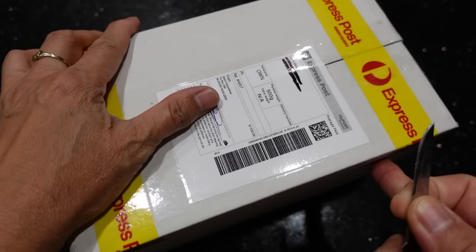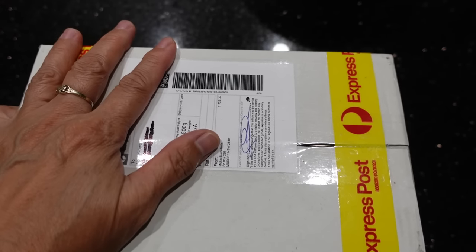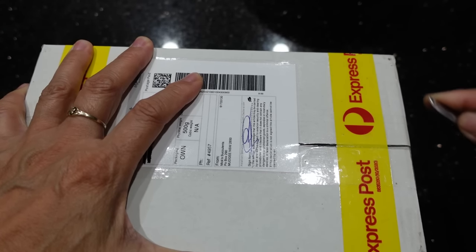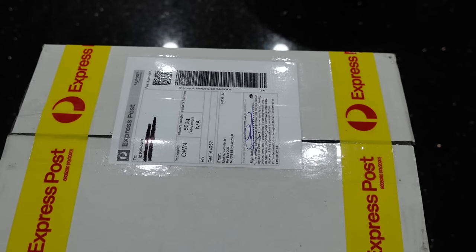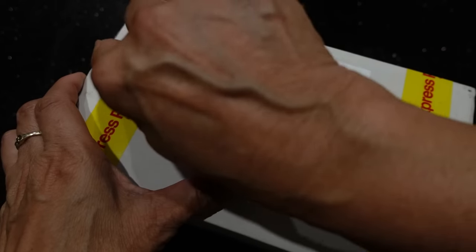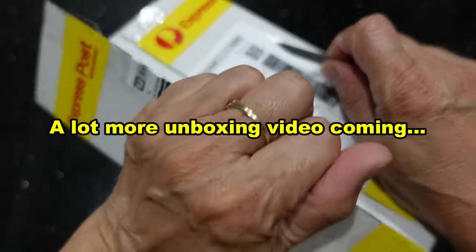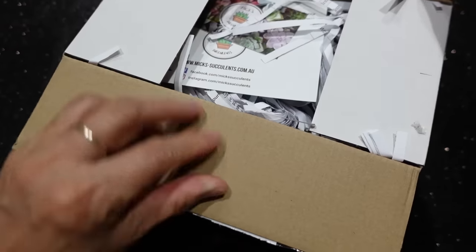Quite exciting because this is my second online purchase. The first one is still coming, so I don't know if I'll get to upload the video of the first one before the second one. I haven't bought any succulents online before except this week — so in one week I've gone on a shopping spree online. Oops, I hit my little camera.